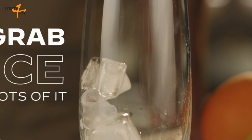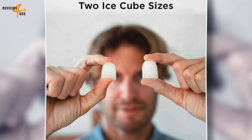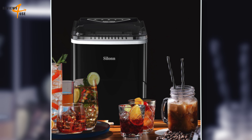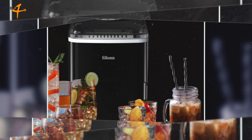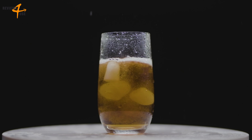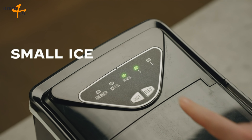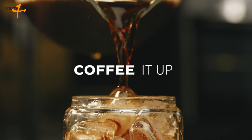One of the standout features of this ice maker is its ability to make two different sizes of ice cubes. The small ice cubes are perfect for chilling seafood and beer, keeping them fresh and cold. The large ice cubes, on the other hand, are more suitable for beverages, providing a rapid cooling effect.